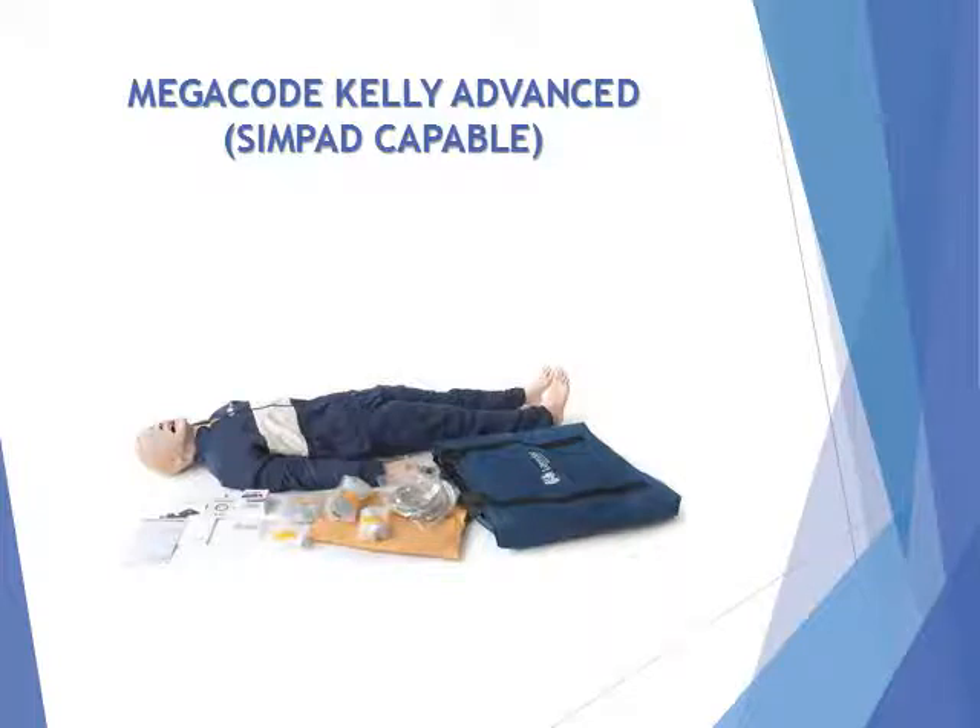Durable, rugged, and lifelike — made to withstand years of use. Highly flexible and mobile for use in field, transport, and in-hospital training.